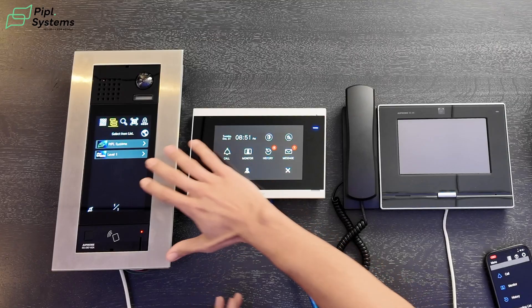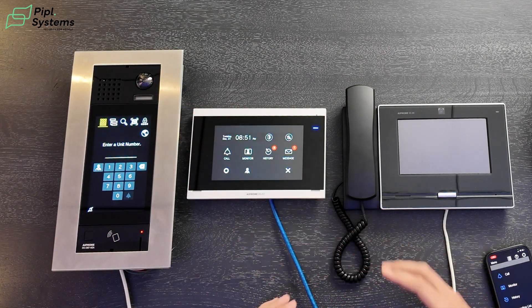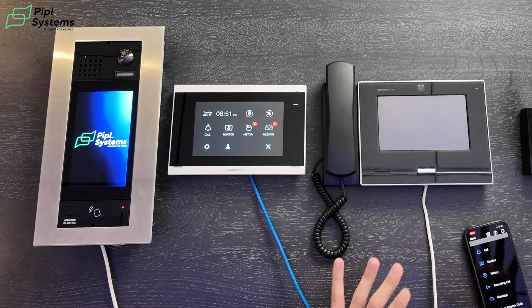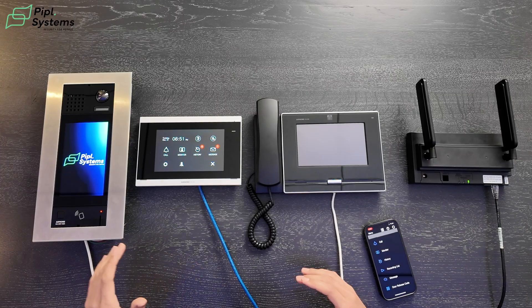For some people, having the category list isn't ideal if you're not in a commercial application. Remember that using the support tool, you're able to customize everything you see on the screen. You can remove the category list and only enable the unit number field. So if you know the unit number, you're able to call the person inside the building, and it also provides a way to hide the names of the people who live inside the building.